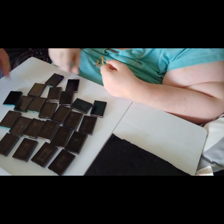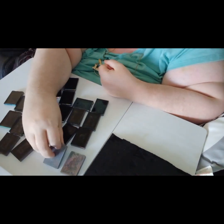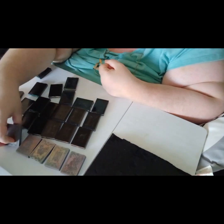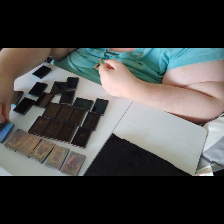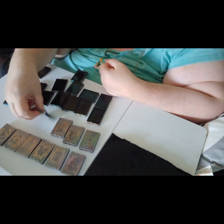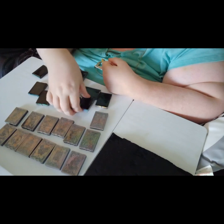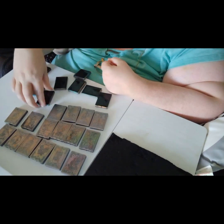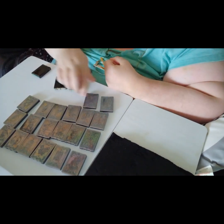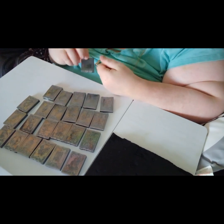Nice work. Okay, here we go. One at a time - one, two, three, four, five, six, seven, eight, nine, ten, eleven, twelve, thirteen, fourteen, fifteen, sixteen, seventeen, eighteen, nineteen, twenty, twenty-one, twenty-two, twenty-three, and twenty-four.